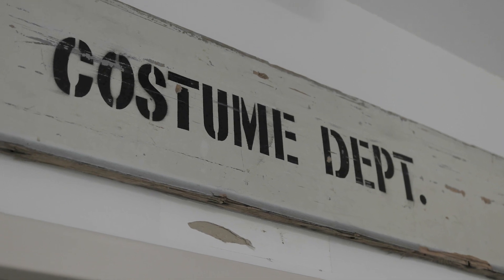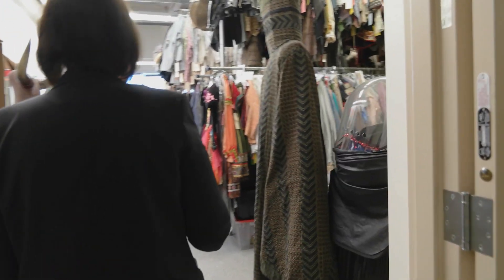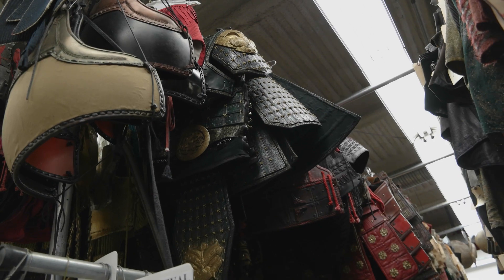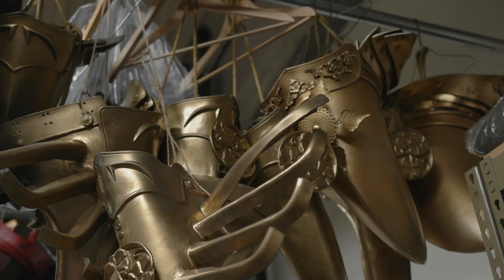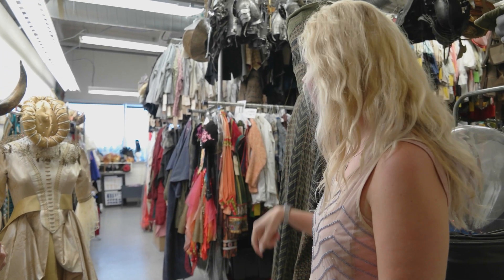This used to be the tailor shop. They used to have ten tailors working in here at a time, but the trend now is to set up a workroom wherever you go to shoot. So we just needed the space for specialty costumes. We call it the Asian Medieval Room. It's got pirates and knights and samurai helmets hanging from the rafters. But this is all the fantasy football for the craft commercial that we did with all stuff that we pulled in here.